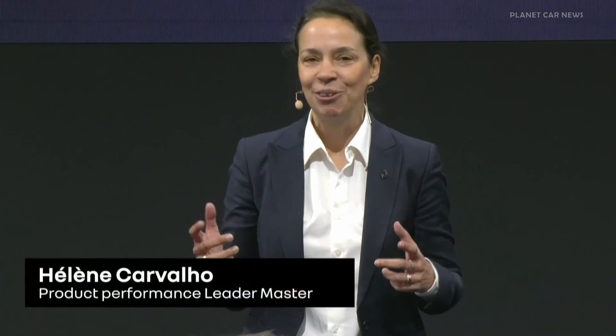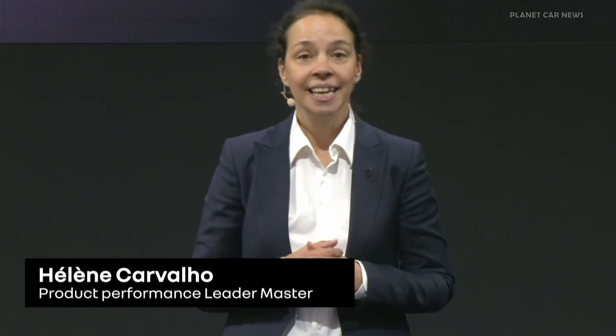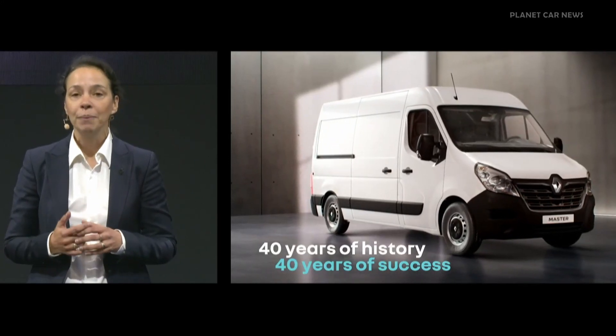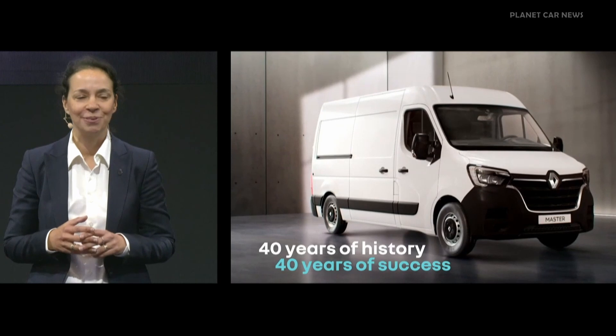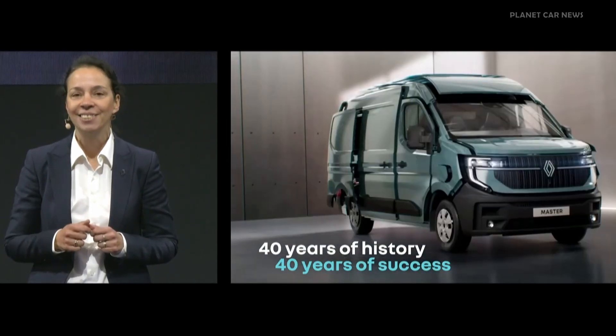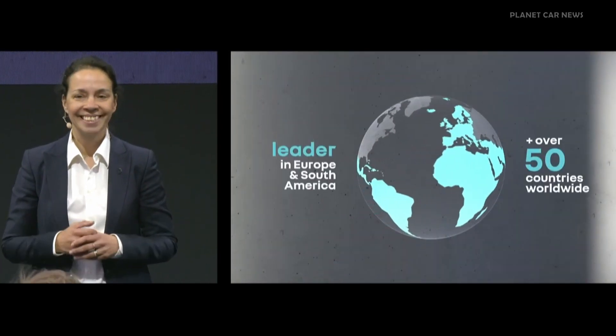Teams have worked passionately on the renewal of Master, which is the iconic Renault LCV. Master actually represents 40 years of history and 40 years of success. It was launched in 1980, and we have sold over 3 million vehicles under this name. It's present in over 50 countries worldwide, and it is a market leader in Europe and Brazil.